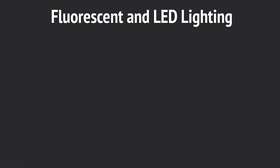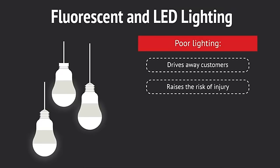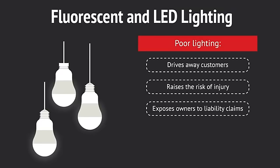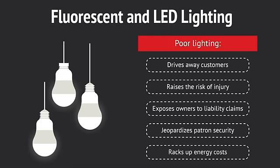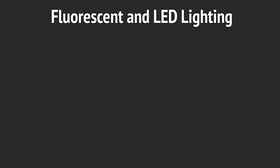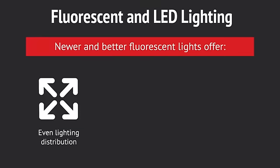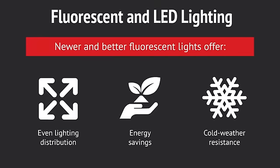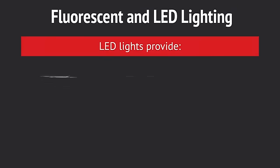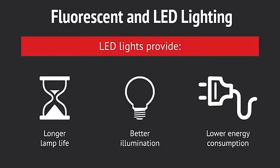Fluorescent and LED lighting. Poor lighting drives away customers, raises the risk of injury, exposes owners to liability claims, jeopardizes patron security, and racks up energy costs. On the other hand, newer and better fluorescent lights offer even lighting distribution, energy savings, and cold weather resistance. LED lights provide longer lamp life, better illumination, and lower energy consumption.